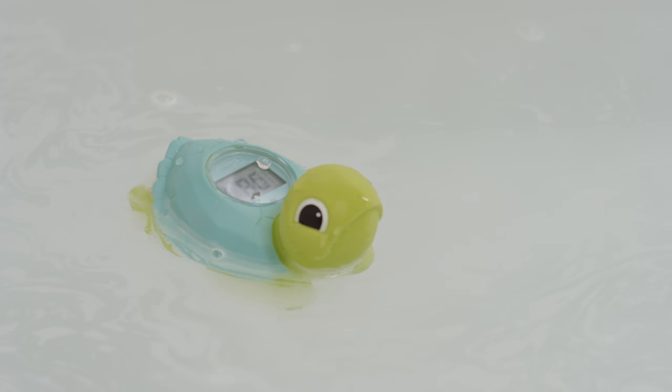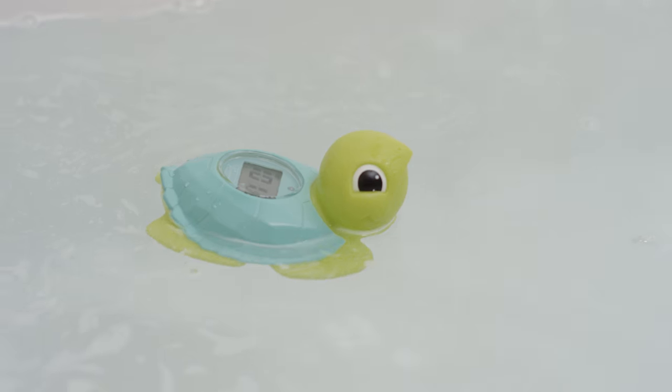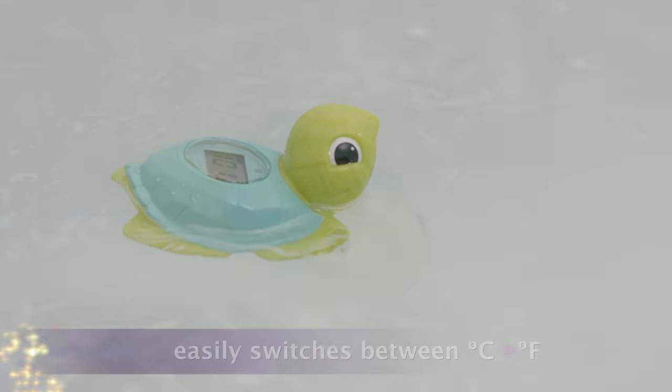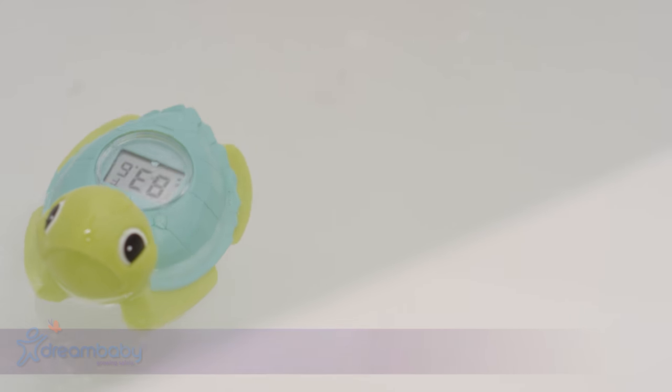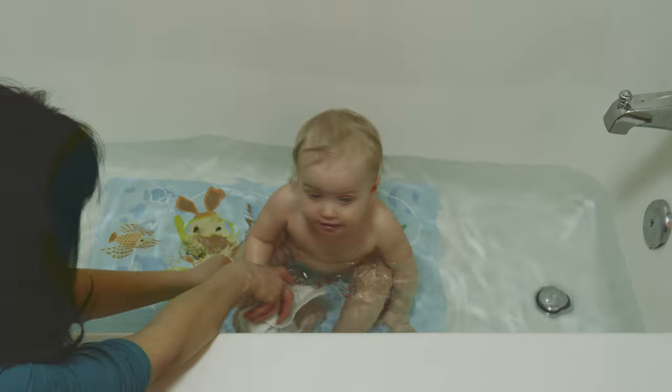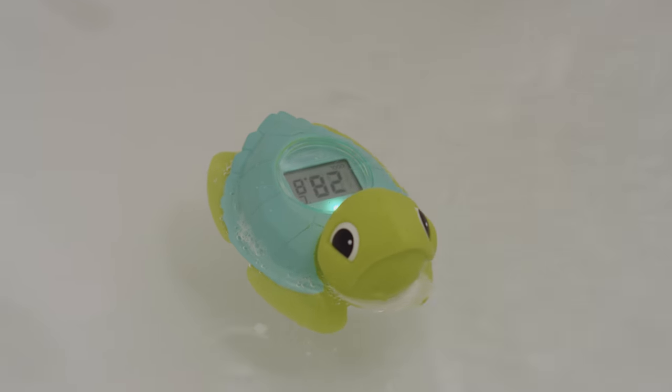The thermometer rechecks the temperature every 10 seconds to make sure the temperature stays safe. It easily switches between Celsius and Fahrenheit, and it has a 30-minute auto shutoff to conserve battery life. It's also a fun toy for your young one to enjoy.